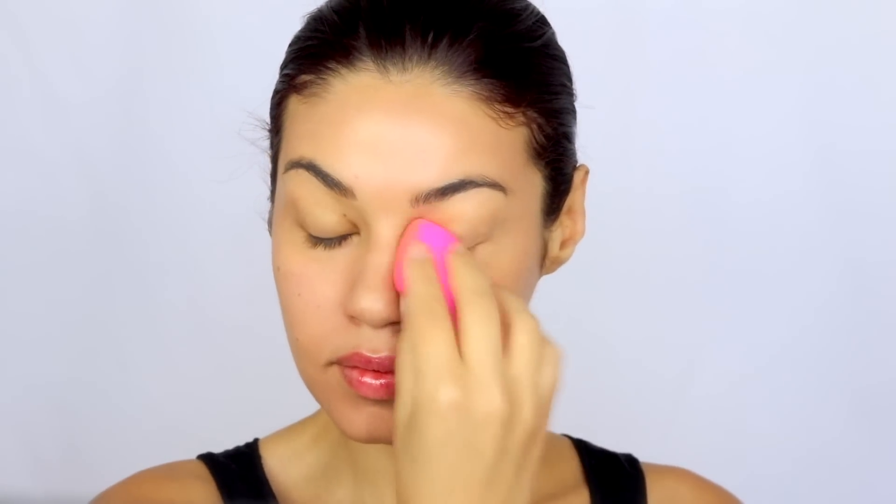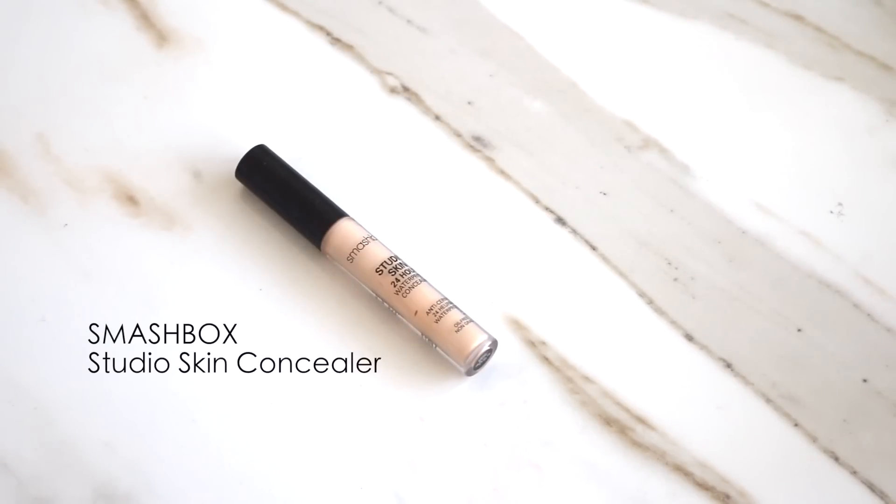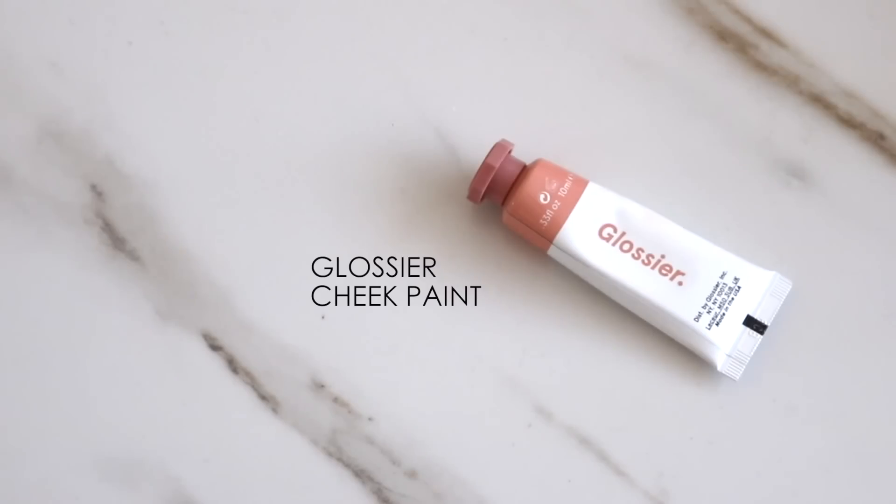I'm using this with the Beauty Blender, and no matter how much I apply of this product you're still gonna see that my skin has the most beautiful natural finish to it. Moving on to concealer — I'm using what I've been using non-stop in all my videos: the Smashbox Studio Skin concealer, definitely my favorite current concealer right now. It's 24-hour waterproof, so also really great for summer.